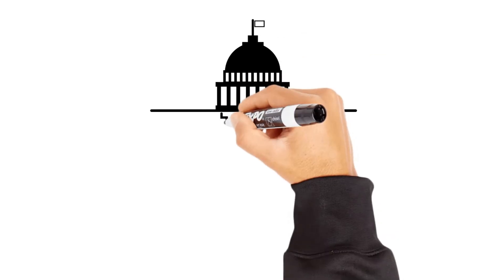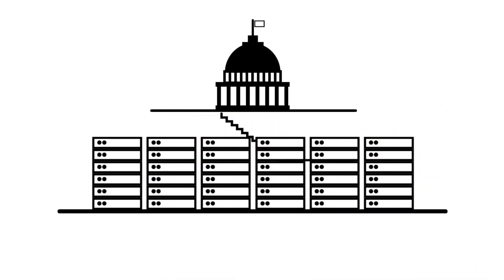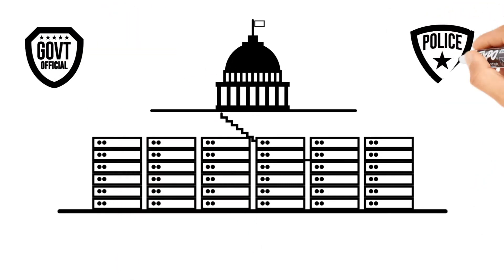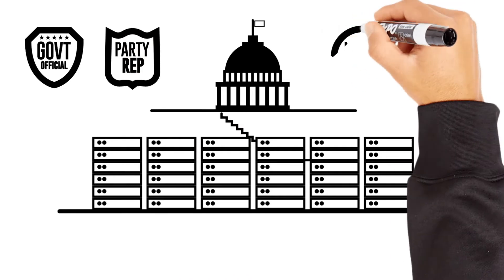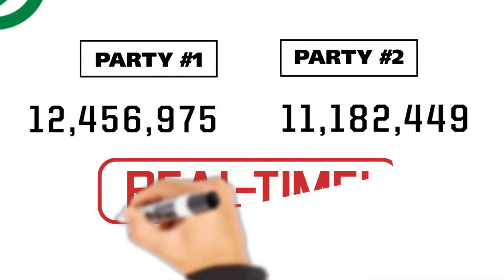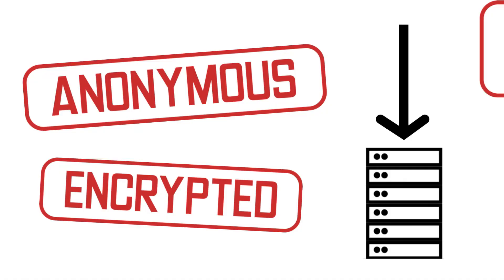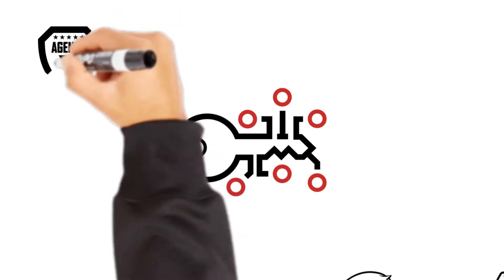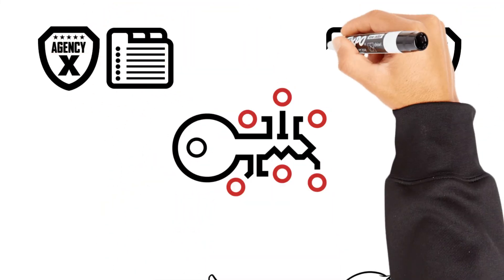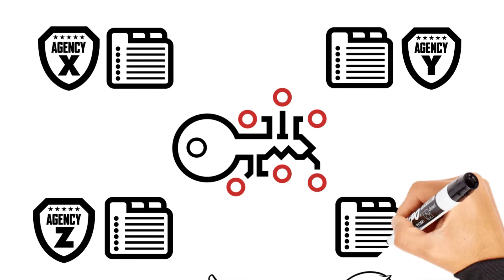That secure digital state repository on the .gov server where the votes go is being watched by a lot of people: government officials, law enforcement agencies, party representatives, news organizations — anyone to whom the state government wants to give access can watch the returns come in in real time. Because the votes are both anonymous and encrypted, the only thing to watch is that they all come in and none of them leave. As soon as the polls close, the Secretary of State runs certification tests to make sure the vote is complete, then publishes the encryption key. Every agency granted access can run its tabulation programs at the same time, and everyone will come up with the same total — uncontestable outcomes are known almost immediately.